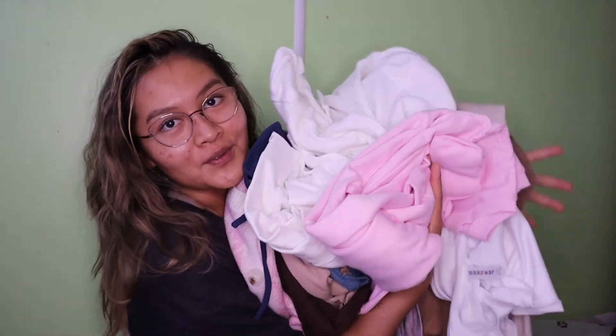Those are all the things I bought! Hopefully I put a picture in here so you can reference it, or I'll link it below. I'm so excited about all of my clothes!